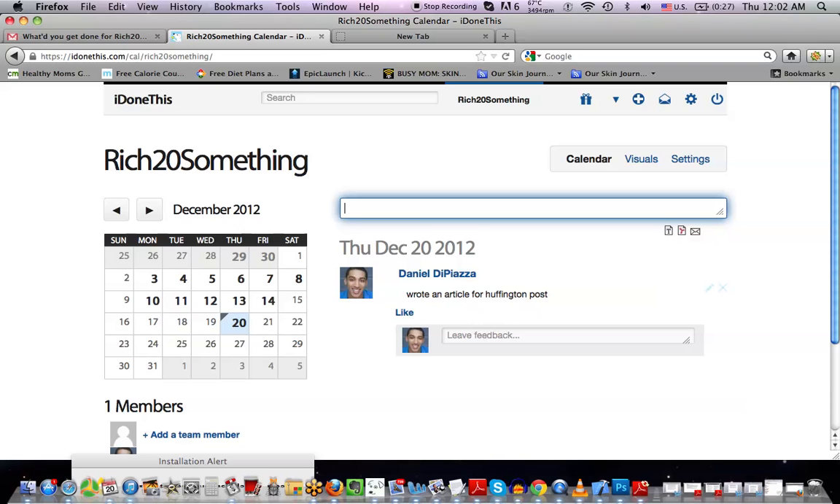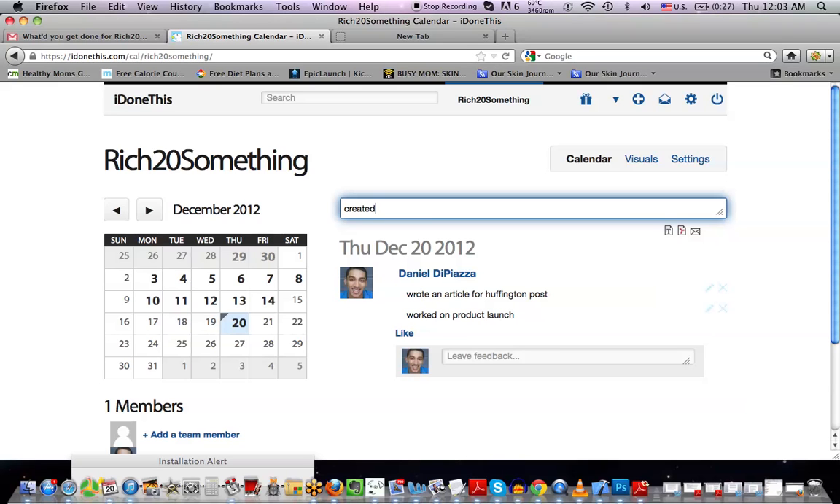Basically, what it does is aggregate all the things you've done. Then I'll say: worked on product launch — that's another thing I did. Created idea web. So three things I've done today, and I've done a couple more things. Basically, this will show my done's for the day.